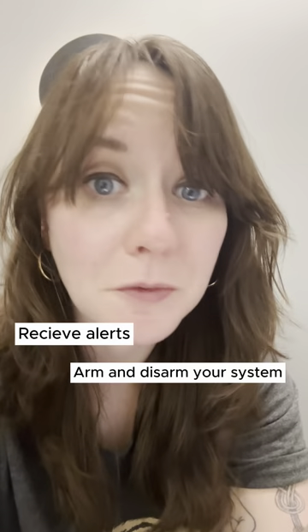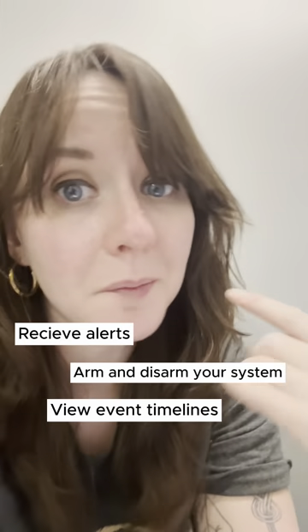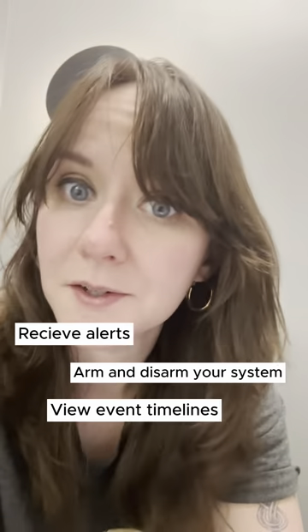Hi, it's Katie with SafeWise, back again with another security FAQ. Today's question: Can you still use SimpliSafe without a subscription? Short answer is yes. With this option, you can receive alerts, arm and disarm your system, and see a timeline of events that have triggered the system.